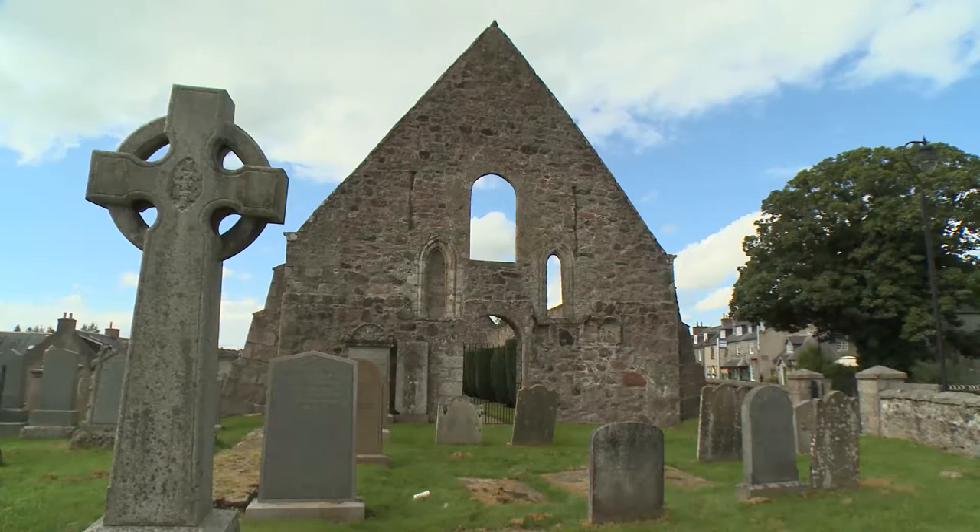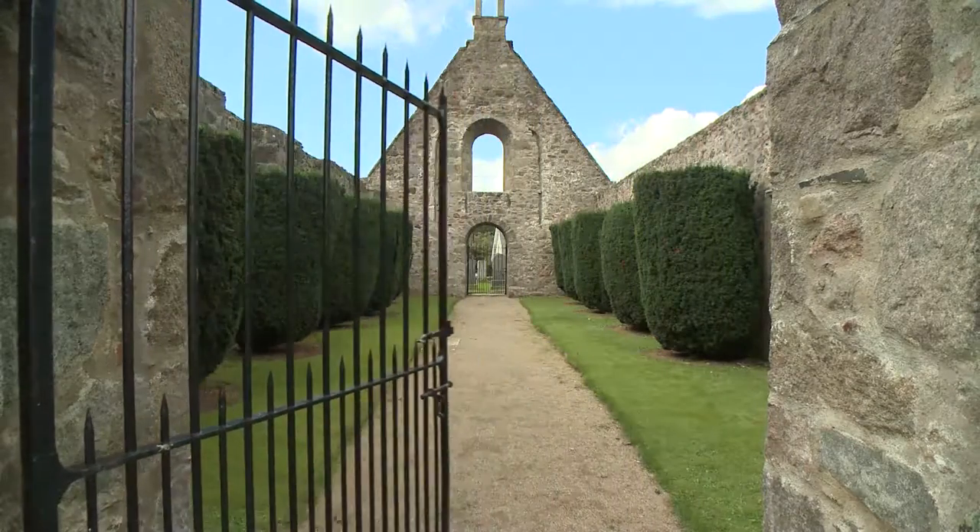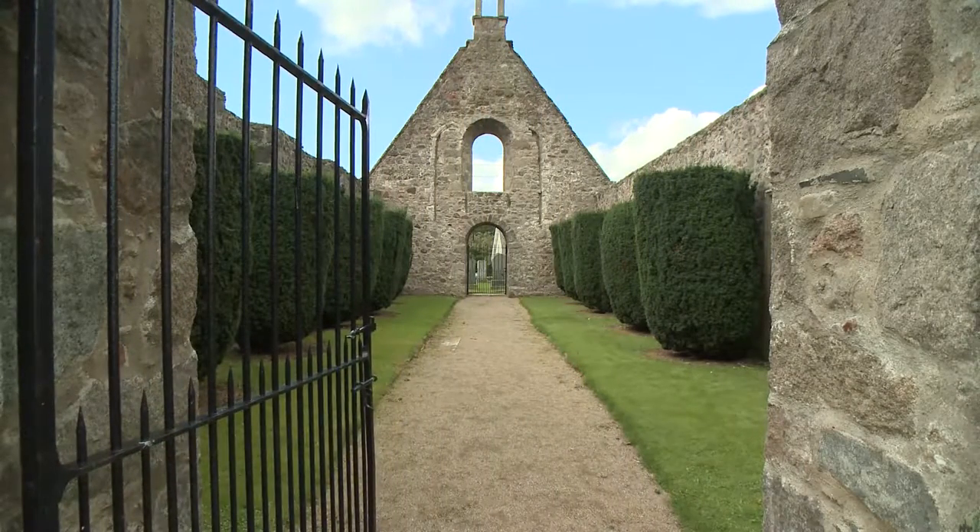The ruined medieval church of St Mary in the centre of the village was built in the 14th century and was once a hospice for travellers on their way south by the Cairna-Mont Road.